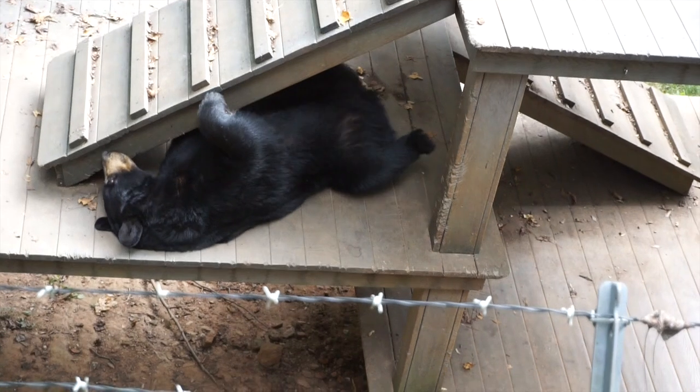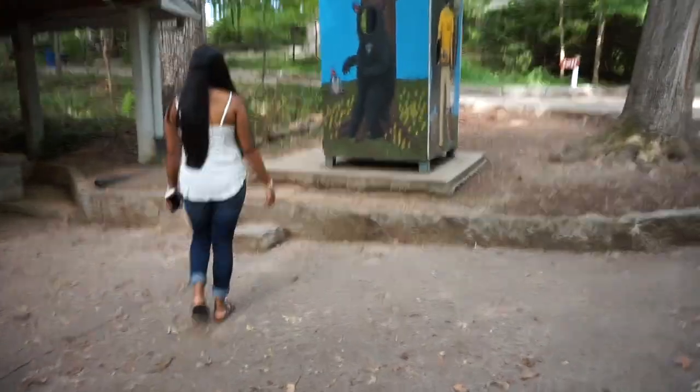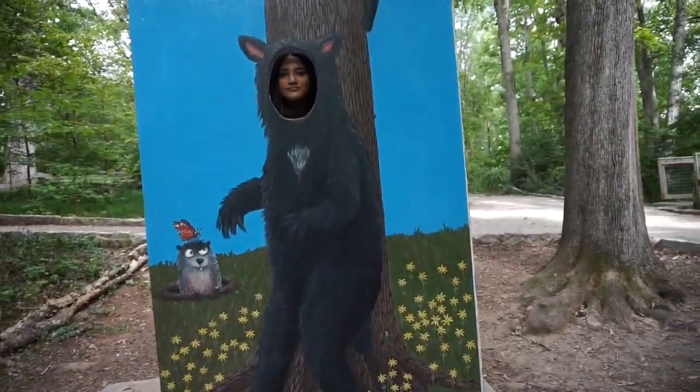Here it is, his face. He looks like a little dog.